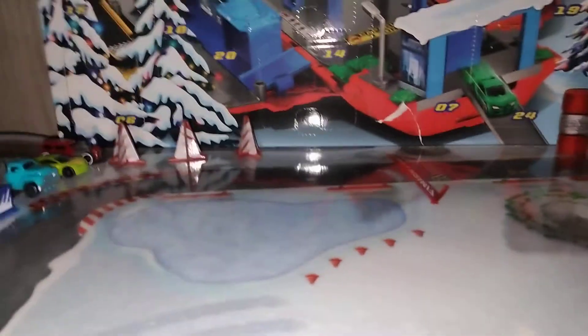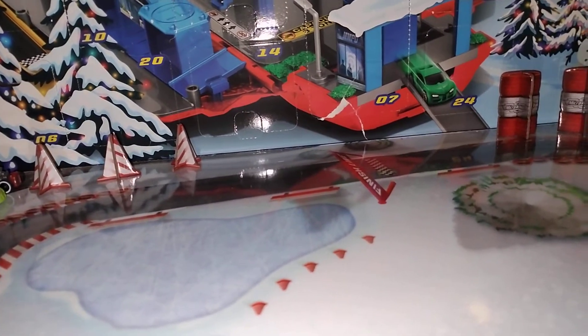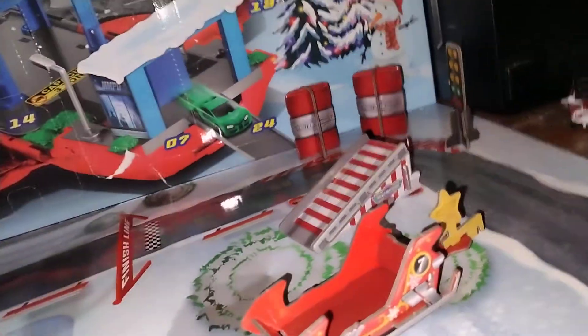Hey Micro Machine fans and collectors! Today let's see what we get for Day 11. I'm hoping it's a car, but I'm imagining it's probably gonna be something to connect to the back of that, because there's something missing there. Let's just connect it to this ramp — I don't see anything for that, so I don't know. Let's get it!